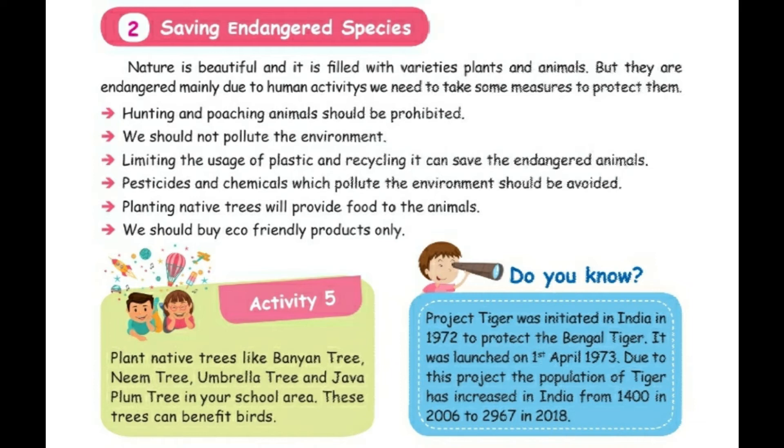Nature is beautiful and filled with a variety of plants and animals, but they are endangered mainly due to human activities. We need to take some measures to protect them. Number one: hunting and poaching of animals should be prohibited. Number two: we should not pollute the environment. Number three: limiting the usage of plastic and recycling it can save endangered animals.